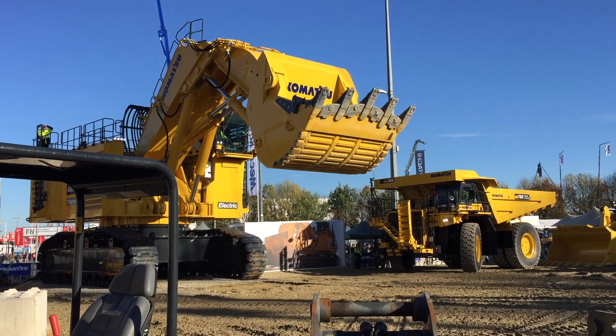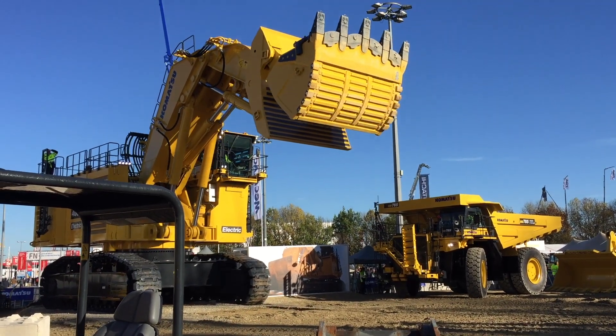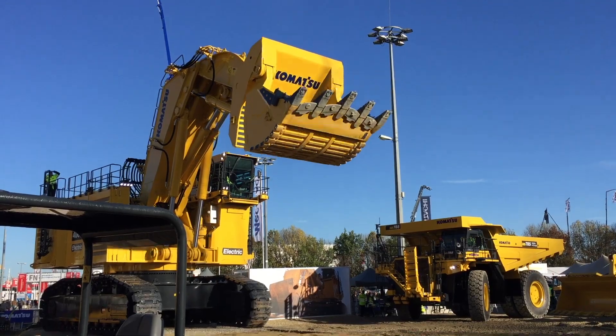Together with its smaller and larger brothers — and yes, there are larger versions of this, hard to imagine — this is Komatsu.